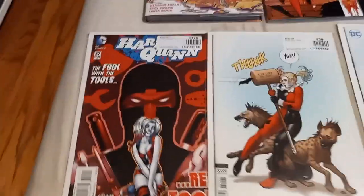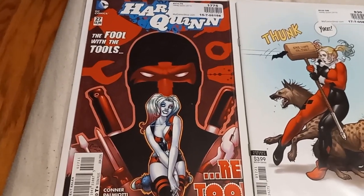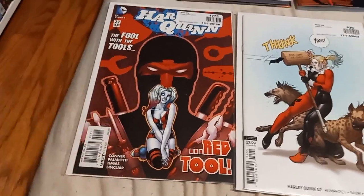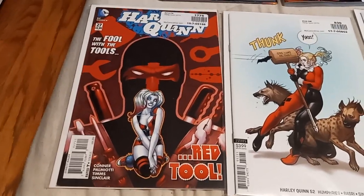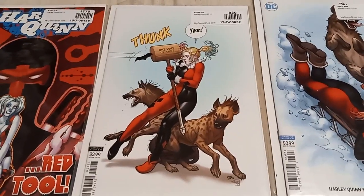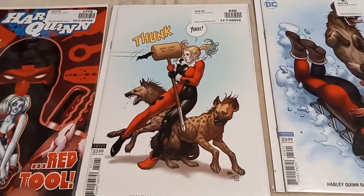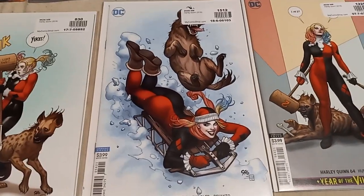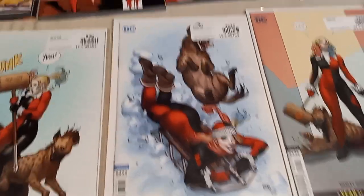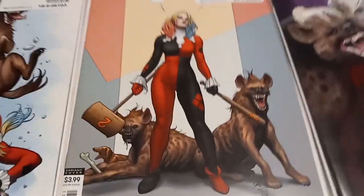Alright, moving on to the Harley Quinn main series. We got the Fools with the Tools — there's Harley and the Red Tool there, ready for some destructive action. We got issue 52B — there's the Bat Boomerang with Harley Quinn with Bud and Lou standing there, very hilarious. And we got 56B with Harley Quinn sledding down with one of the hyenas.